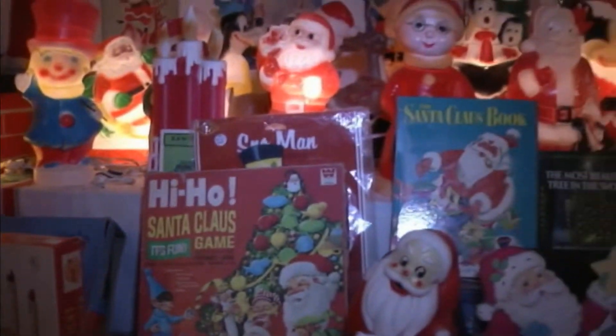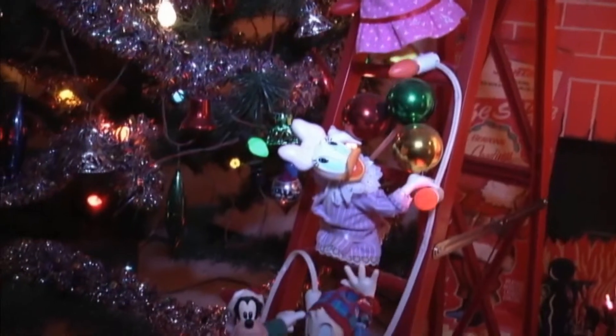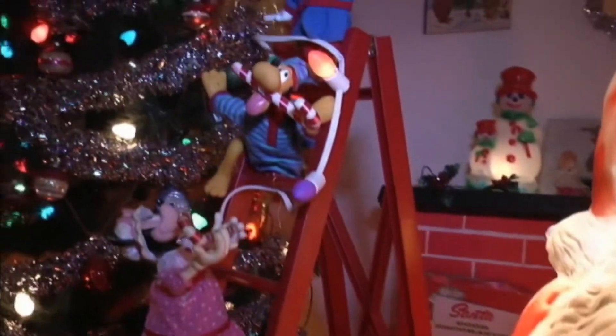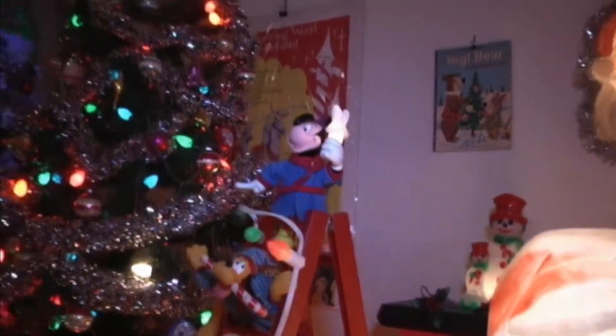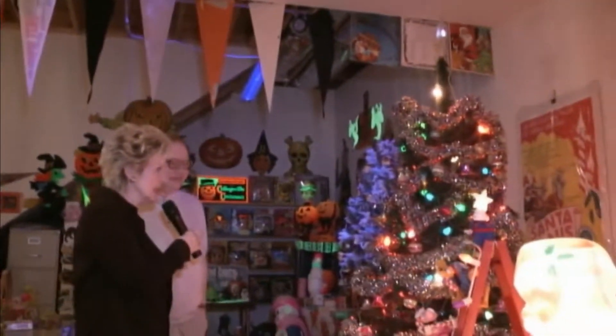That's more of a 90s type thing where they made the little characters trimming the tree. There's a Looney Tunes version of it over in the other corner over there. I don't think I've ever seen this one, and a lot of people have not seen that — it probably was not sold for too many years. About what year was that? I honestly can't remember, but I want to say around 1994. I don't recall seeing that. That's neat.